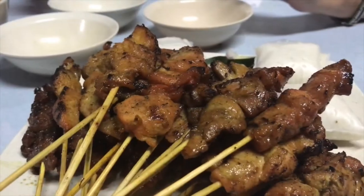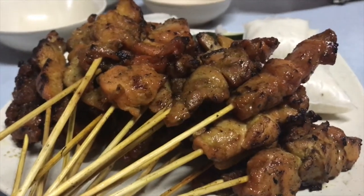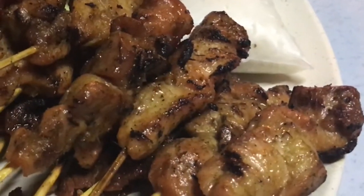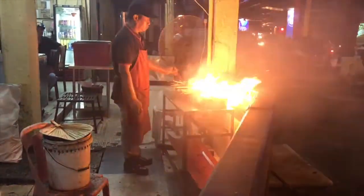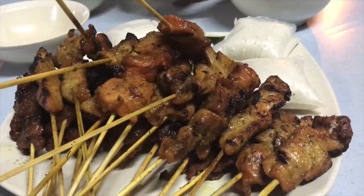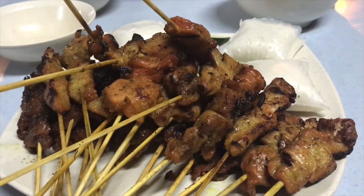And here is your next must try: Sate. These sweet and smoky bites of deliciousness are a popular cuisine made with marinated chicken, beef, or other forms of meat, skewered and then barbecued. Sate is believed to have been introduced by Javanese immigrants and sold by street vendors.